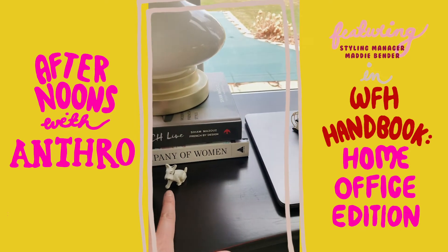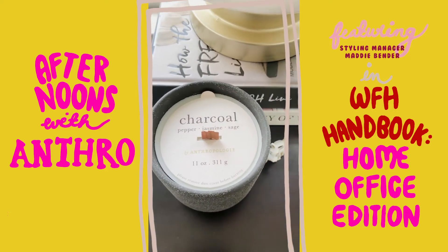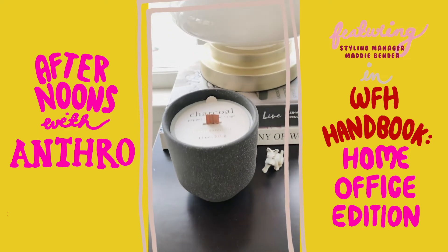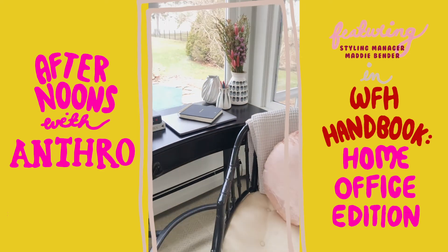This little adorable creature was already here from my mom — she collects these little guys. And then what I have is one of their new signature scents. I love the texture of this vessel. I think it's so beautiful and it's going to smell amazing when I'm working from my new little home office.